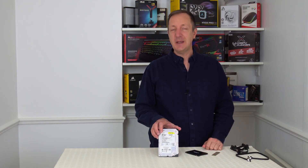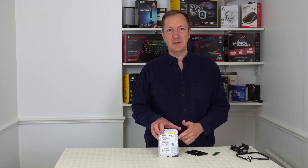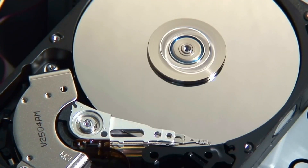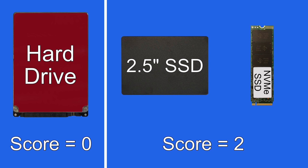Another downside to hard drives is that they do make a little bit of noise due to their moving parts inside the hard drive casing. To be fair to hard drives, they don't seem to be as loud as they used to be — they've made them quieter over the years — but if you want no noise at all then SSDs are the answer, as they have no moving parts and are completely silent. So that's another point for SSDs.